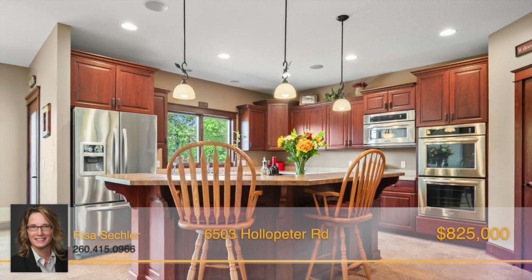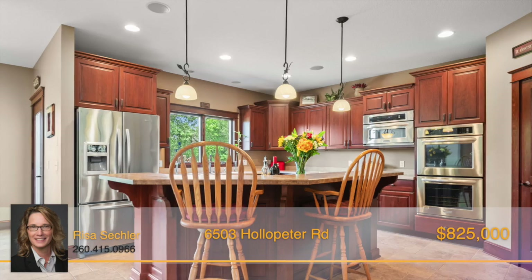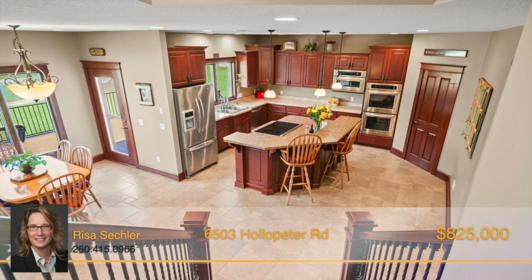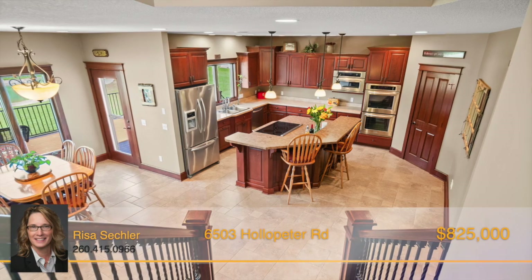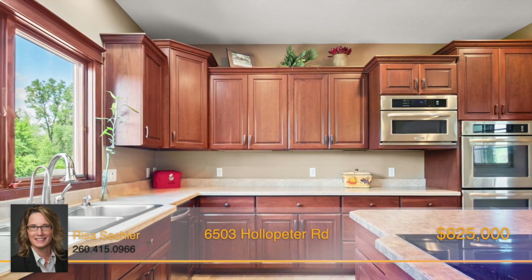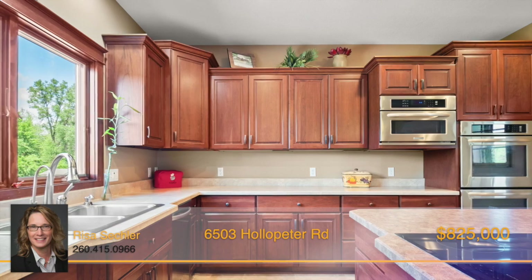The gourmet kitchen offers a large center island, induction cooktop, a spacious walk-in pantry, stainless steel appliances, double convection ovens, and an open dining area. The architectural design hallmarks custom-made cherry wood cabinets, doors, and trim throughout this gorgeous home.